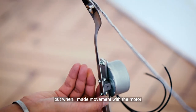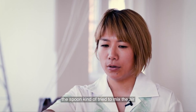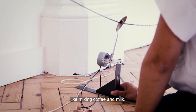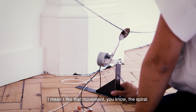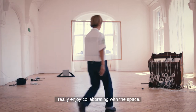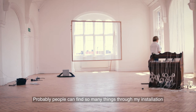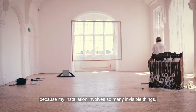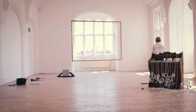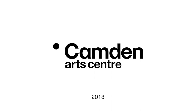At first, I had no idea about how to use a spoon. But when I kind of make a movement with water, the spoon tries to mix the air — like mixing coffee and milk. I like that movement, the spiral. I really enjoy collaborating with the space. Probably people can find so many things through my installation, because my installation involves so many invisible things.